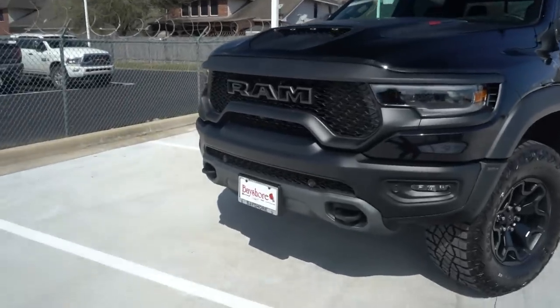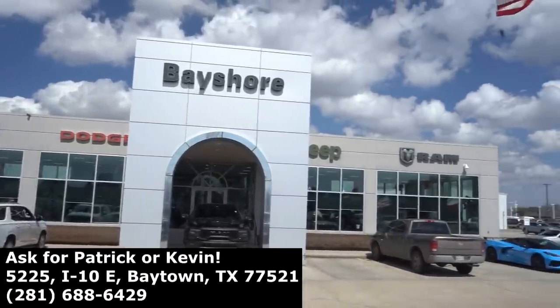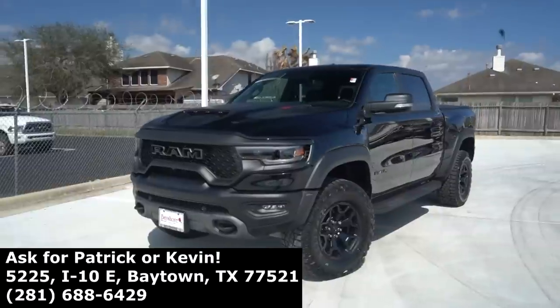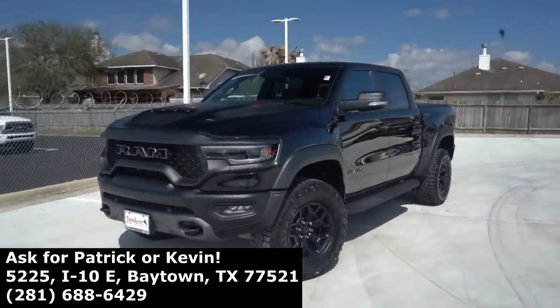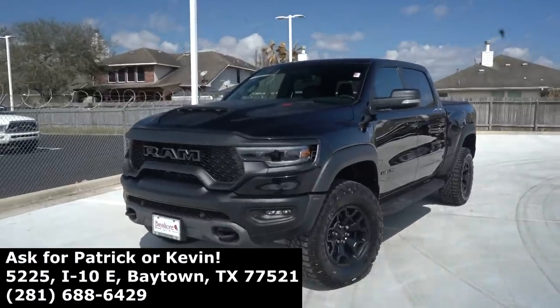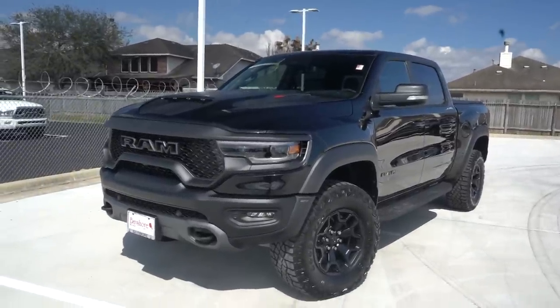A huge shout out to Bayshore Ram Chrysler Jeep and Dodge in Baytown, Texas for inviting me down here to review this TRX. If you're in the market for a TRX, they've got this one and several others on the way, as well as many other SRT products — so be sure to hit them up and tell them RP sent you.